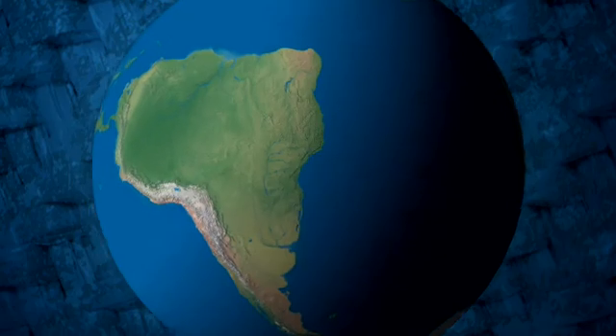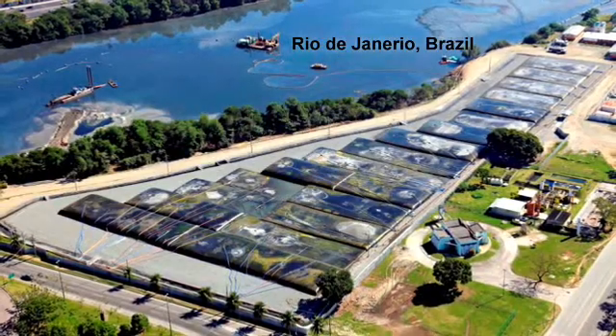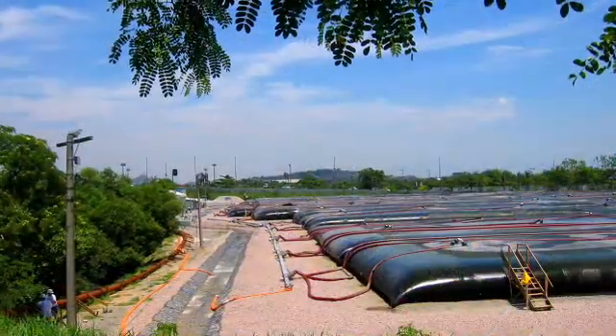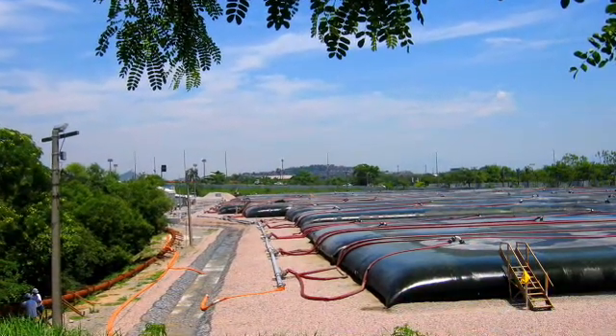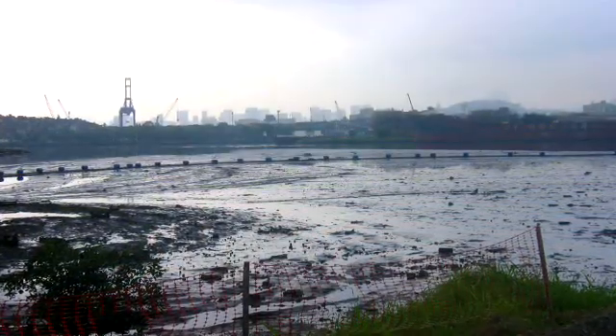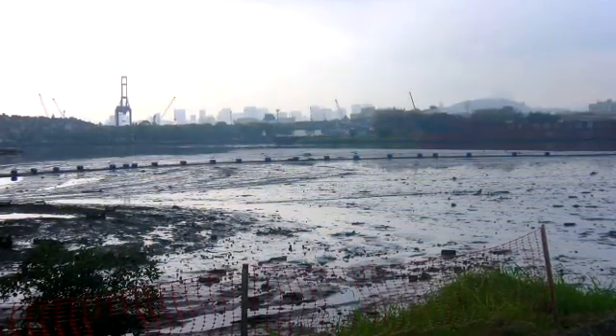At Canal do Fundão, located on the western shore of Guanabara Bay in Rio de Janeiro, Brazil, 4,000 meters of geotube containers were utilized to contain and dewater over half a million cubic meters of contaminated sediment.